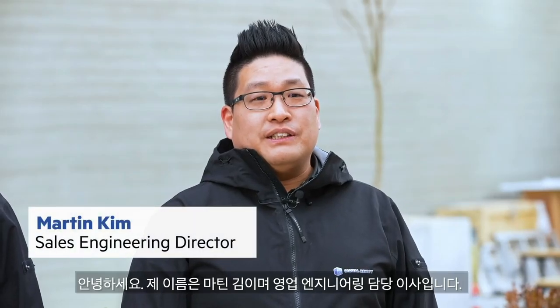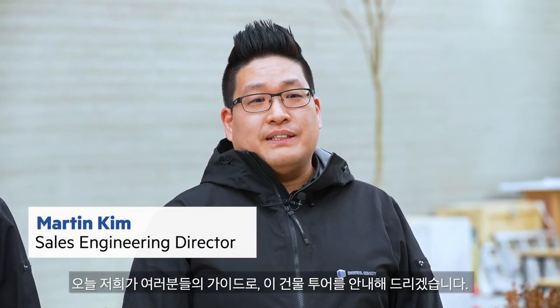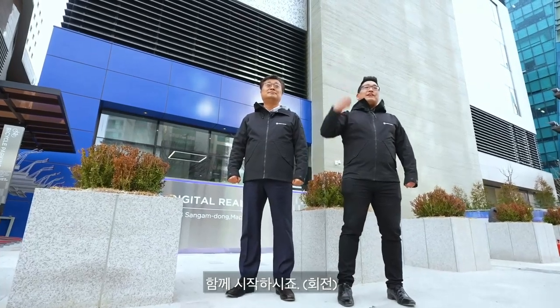Hello there and welcome to DigitalServ1, the first global data center in Korea. I'm Sung Jin Lee, data center manager for ICN10. My name is Martin Kim, and I'm the Sales Engineering Director. We are your guides for today, and we'll take you in for a tour on this building. Come along and let's start!